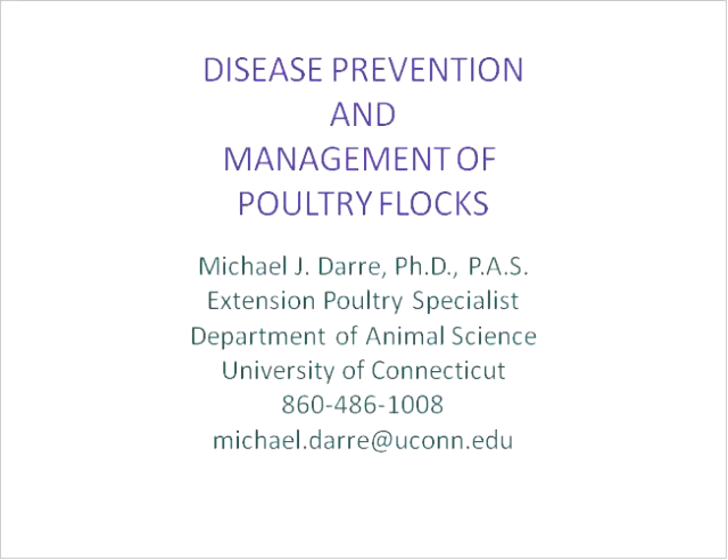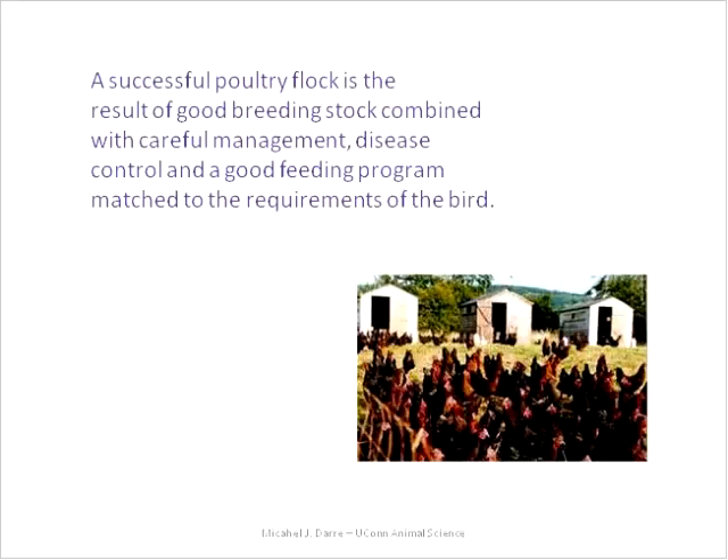Let's cover disease prevention and management of poultry flocks. This may seem scary, but if you're informed going in, it helps you become a better manager. A successful flock results from good breeding stock—NPIP certified—good management, good disease control, good feeding, and maintaining a good environment. With all of these in place, you'll have fewer problems and a lot of enjoyment from your chickens.